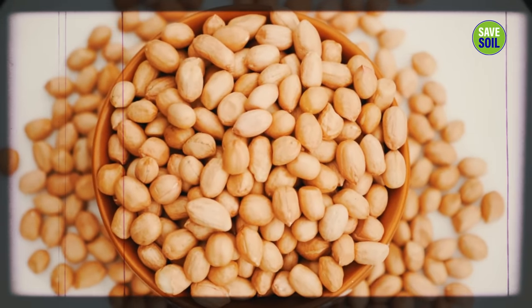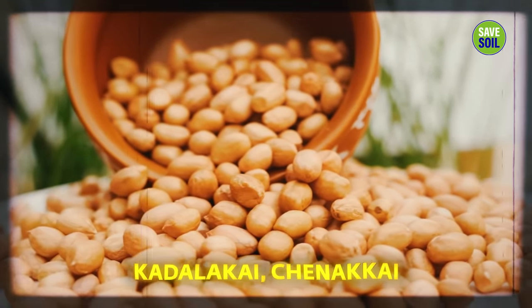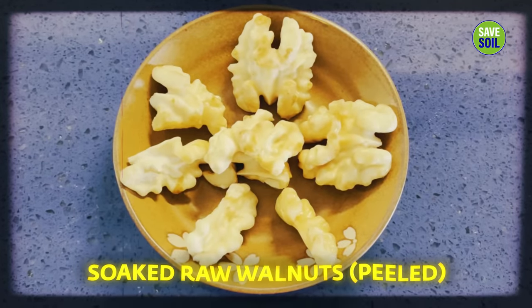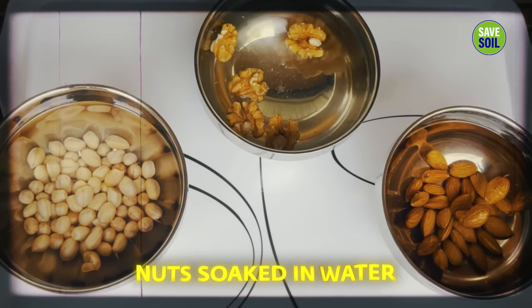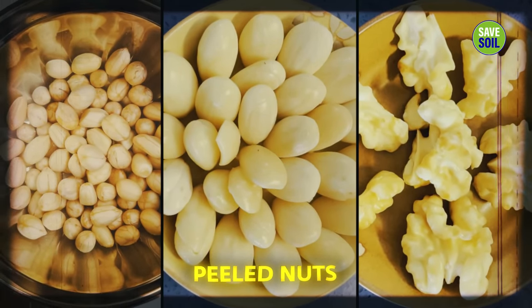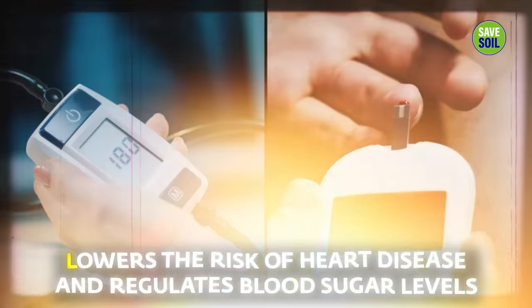These soaked groundnuts — they are not really nuts, they're legumes — and soaked raw almonds peeled, and soaked raw walnut peeled. The nuts are soaked in water overnight and they are peeled. This eliminates the nutritional inhibitors and other toxic substances as they are absorbed into the water. Without inhibitors and toxic substances, the nutrients of the nuts and seeds are more readily available for absorption. Richer nutrients and healthy fats lower the risk of heart disease and regulate blood sugar levels.